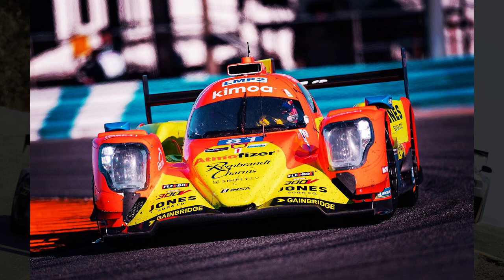Le Mans Prototype 2, or often referred to as LMP2, are similar to GTP class cars, but are slightly slower in lap time. The current GTP class and the LMP2 cars are very similar, with the new GTP class cars actually built off of the next generation of LMP2 chassis.